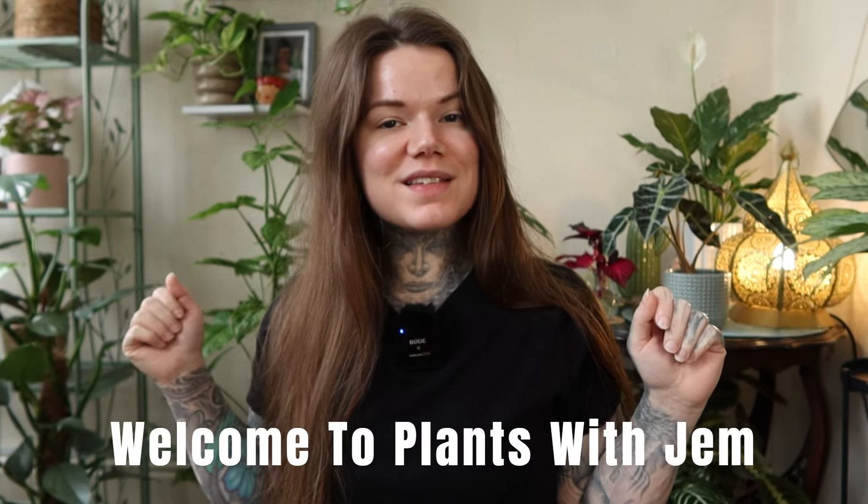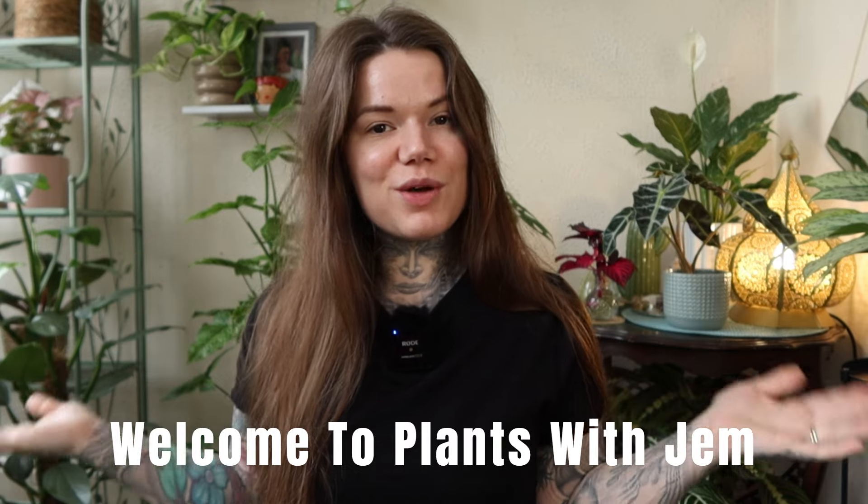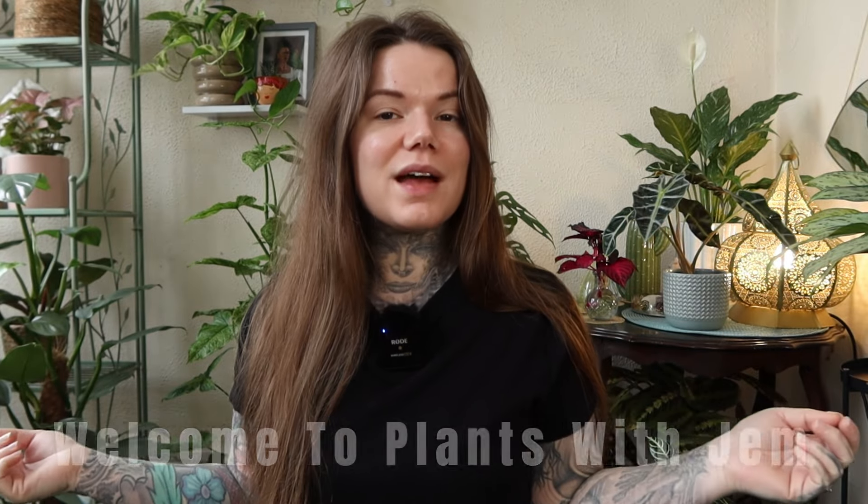What's up plant lovers! Welcome back to my channel. I'm really excited because today you're going to come plant shopping with me. We are visiting a brand new garden centre that I've never been to before, and they had such good stuff there. Their displays were amazing, the plants were in such good condition — they really took care of their plants so well. I was really impressed, so let's go and have a look around and then stick around to see what I bought at the end.